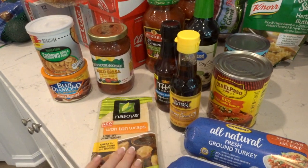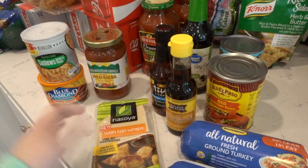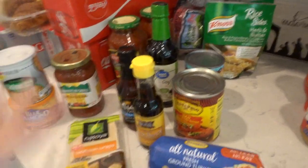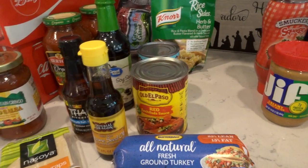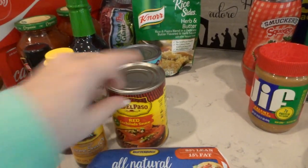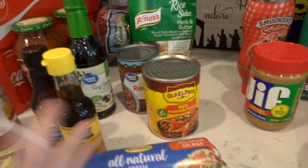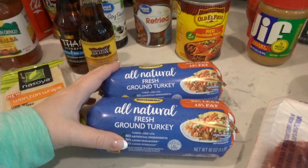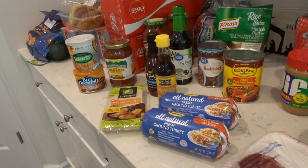I got some wonton wrappers because I saw somebody bake these and use them almost like a chip scoop for the egg roll in a bowl. Also picked up sesame seed oil, fish sauce, and soy sauce — needed all of that for a couple different recipes. We're going to make enchiladas; I have a recipe I kind of made up and if I have a video about it I'll link it. I just use El Paso red sauce, mild. Refried beans for that as well, and two packs of turkey — I use this for tacos. Super easy, always a good and easy meal.